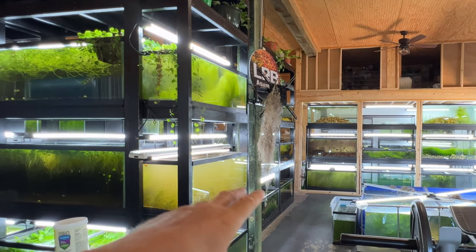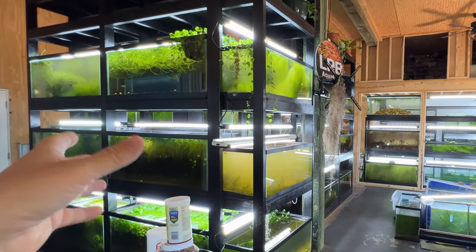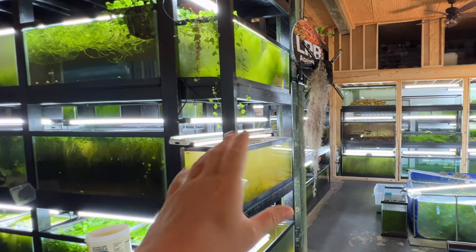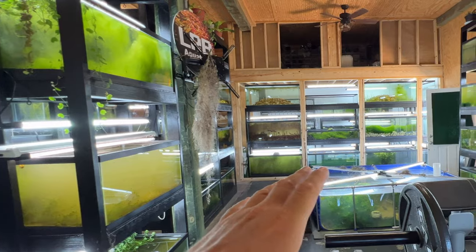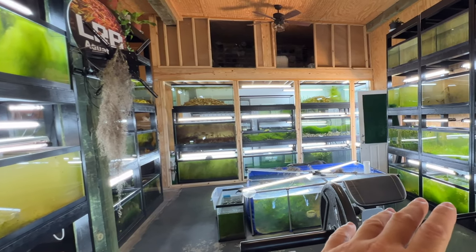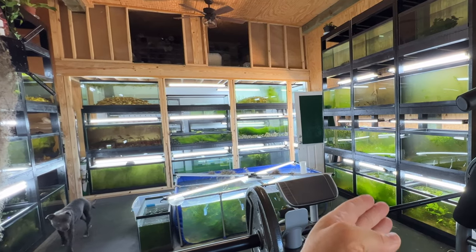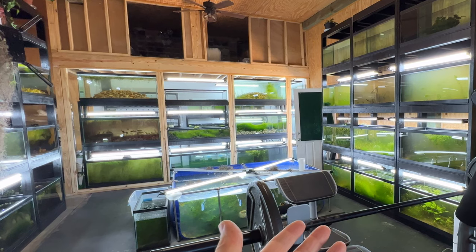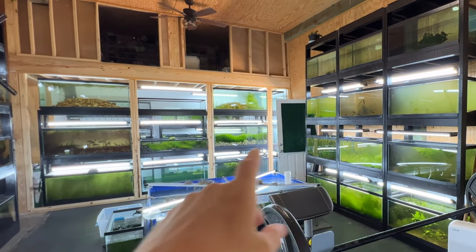I'll do some water changes on this and settle it over time. I do want to get more on a water change regimen to help grow some plants — small water changes bi-weekly can help. But with some tanks I just won't do it because of the infusoria; I don't want to mess that up, especially when there are babies already in there.